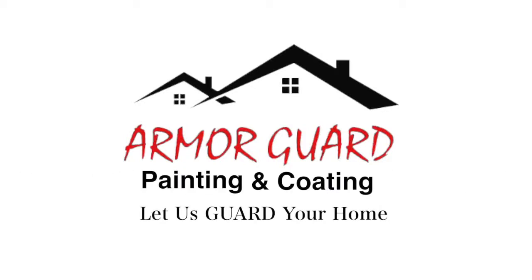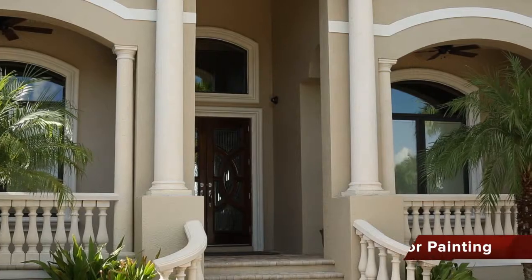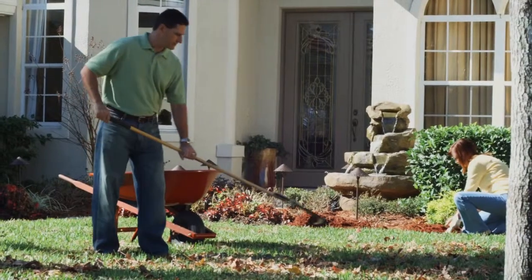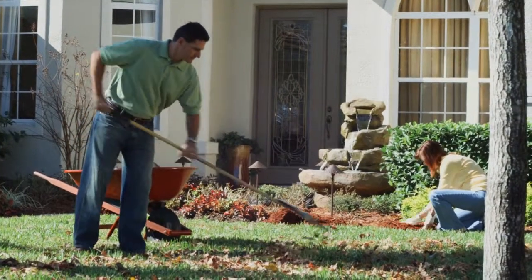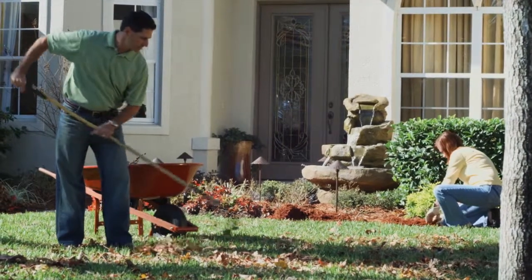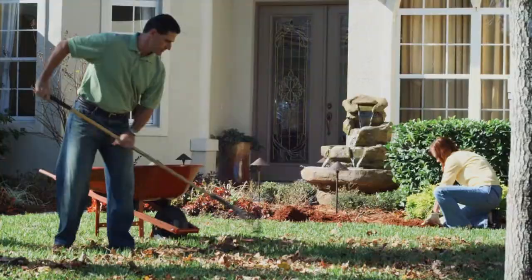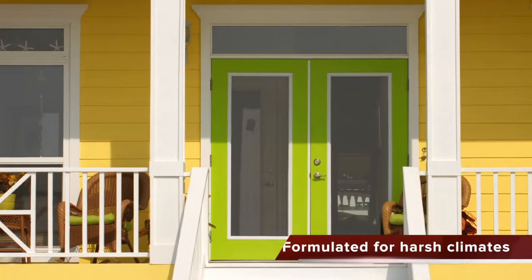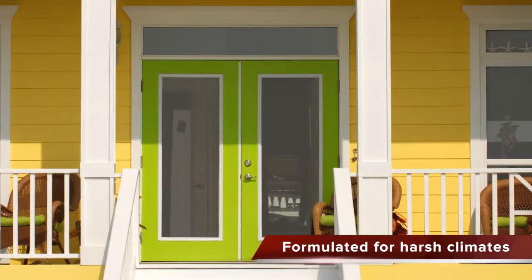Armor Guard Painting & Coating is a full-service painting company specializing in exterior and interior painting and coating. We understand that your home is important to you and take pride in providing our customers with excellent service and high-quality products to bring out the beauty of your home. At Armor Guard Painting & Coating, our exterior coatings and paints are specifically formulated for the harsh subtropical Florida climate.